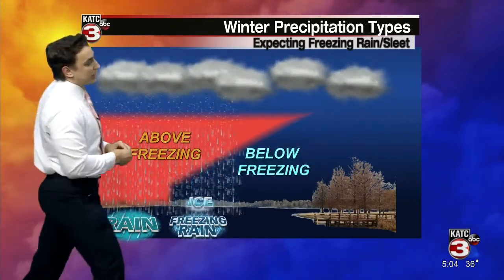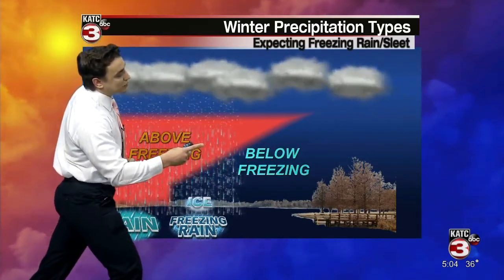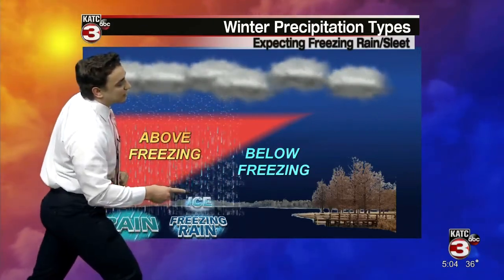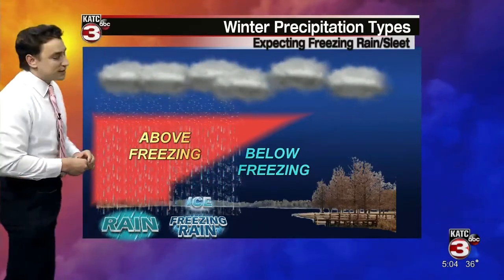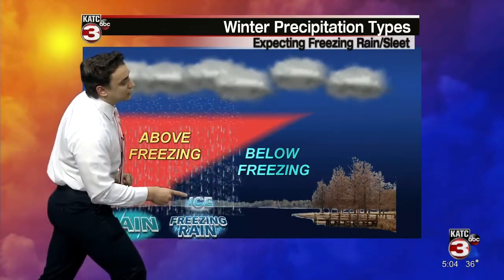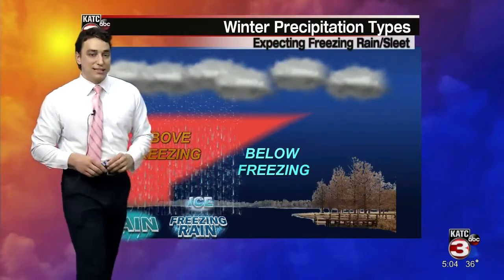Scenario number two: we have a deep warm layer of air in the upper parts of the atmosphere that when the snow falls through it, it is going to eventually melt. But then it's going to encounter a very thin layer of freezing temperatures just above the surface. It won't have enough time to completely refreeze, but it will be able to freeze on contact with the surface, especially with temperatures at or below freezing. That's our freezing rain solution and also the one that leads to those icy road conditions.